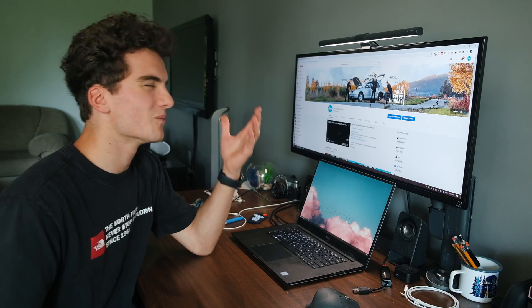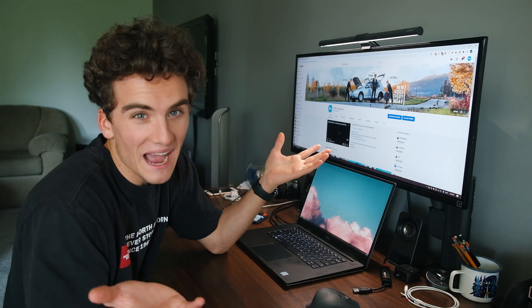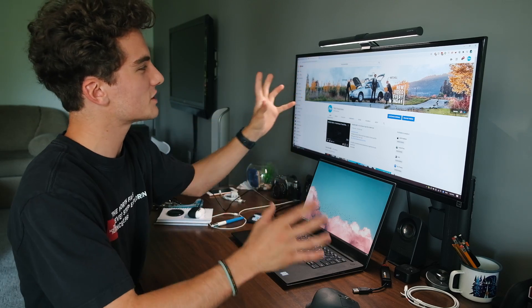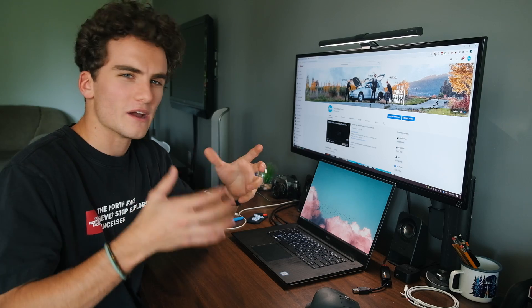Now, you might be asking yourself, what's the big deal? It's just a YouTube banner. It's a lot of fun. This is the first thing people see when they go to your channel to subscribe, and I like it because it also kind of shows who we are. It has all three of us here.